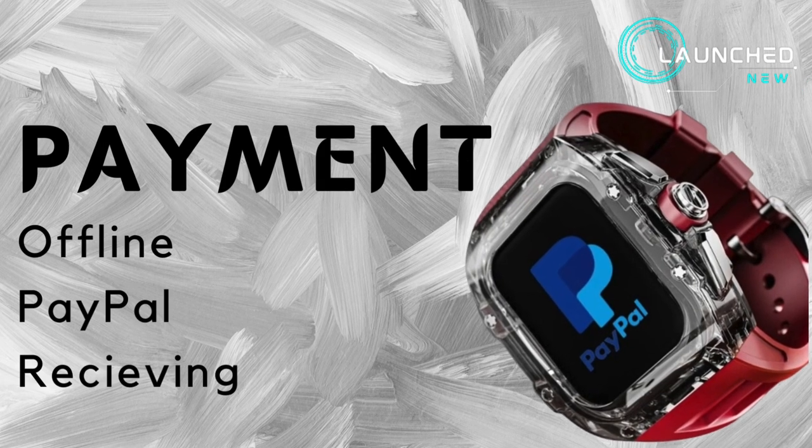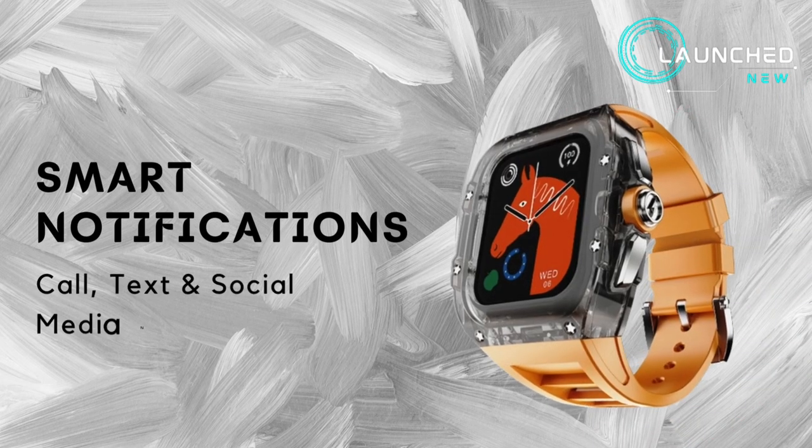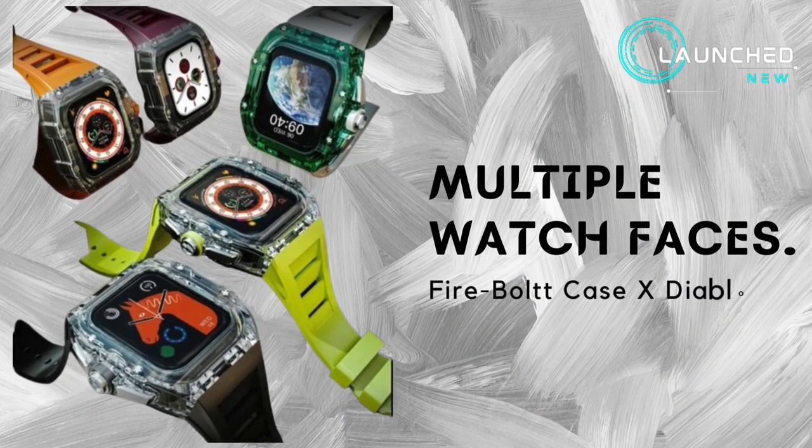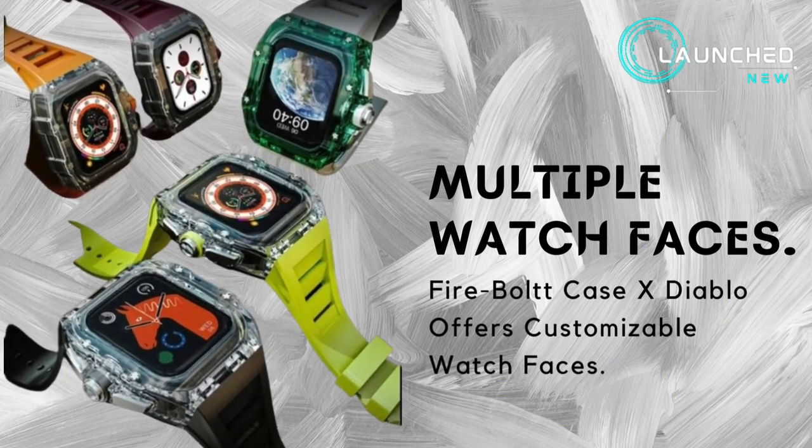Payment: offline PayPal receiving. Smart notifications for calls, text, and social media. The Firebolt Case X Diablo offers customizable multiple watch faces.